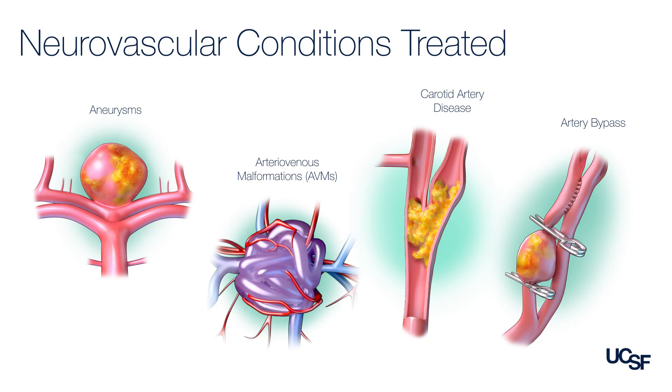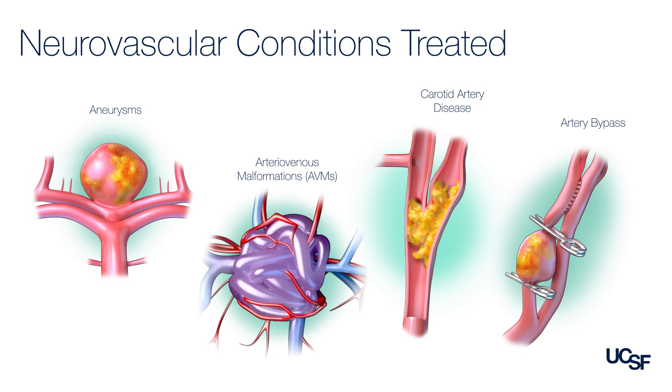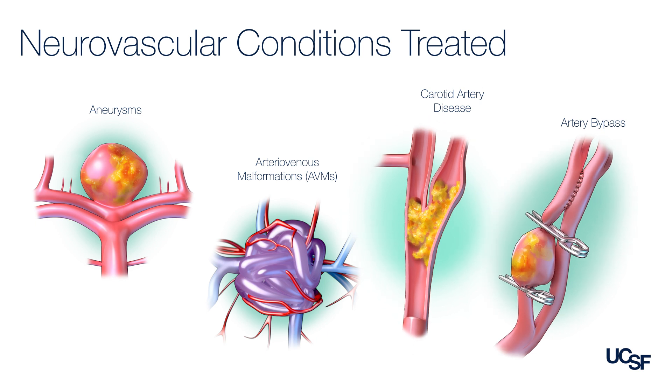My name is Ethan Winkler, and I'm a vascular and endovascular neurosurgeon in the neurosurgery department at UCSF. I specialize in treating both adult and pediatric patients with brain aneurysms, brain arteriovenous malformations, as well as carotid disease and those in need of bypass.